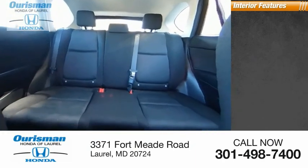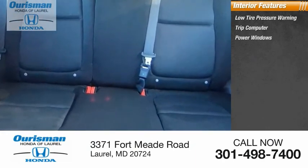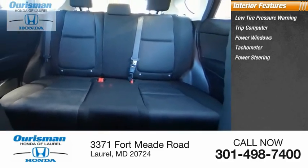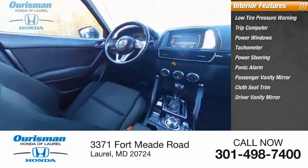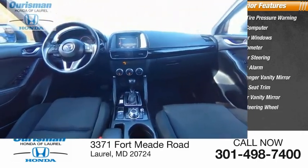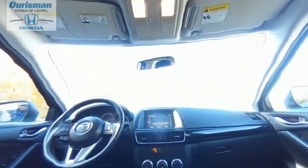Inside you'll find low tire pressure warning, trip computer, power windows, tachometer, power steering, panic alarm, passenger vanity mirror, cloth seat trim, driver vanity mirror, and tilt steering wheel. Is love at first sight really possible? Let us know when you stop in.